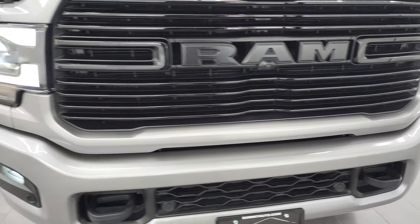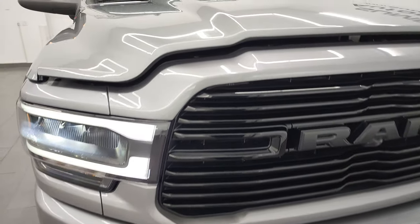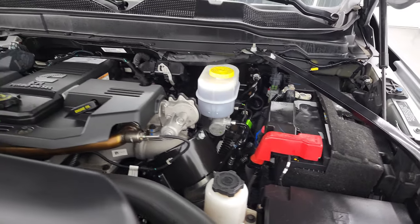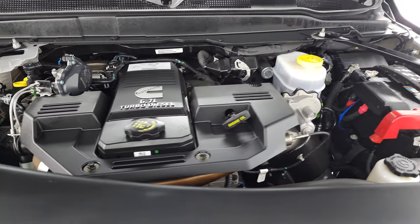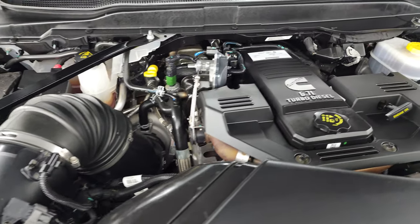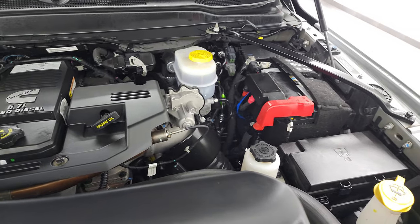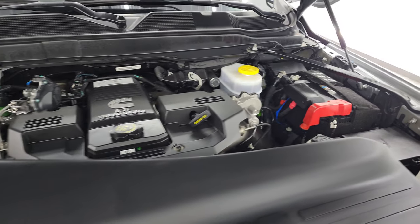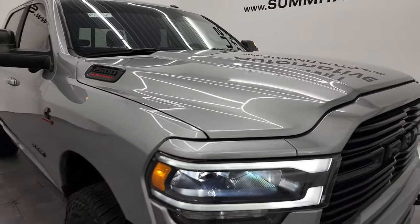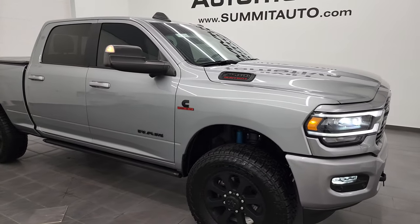I would personally like to thank you for checking out the video today, and hopefully from this HD video you've been able to verify the quality, condition, options, and cleanliness of this truck all the way around. Inside and out, under the hood, we have the 6.7 liter Cummins diesel engine — very clean, runs very smooth. Once again, this Ram has been fully safetied and inspected by our service shop, has a fresh oil and filter change, all the fluids have been checked and topped off. This truck is 100% ready to go. There is the emissions sticker.